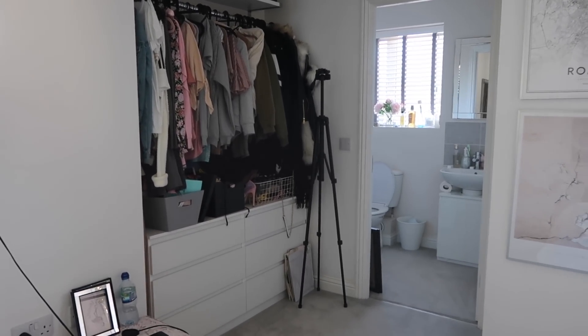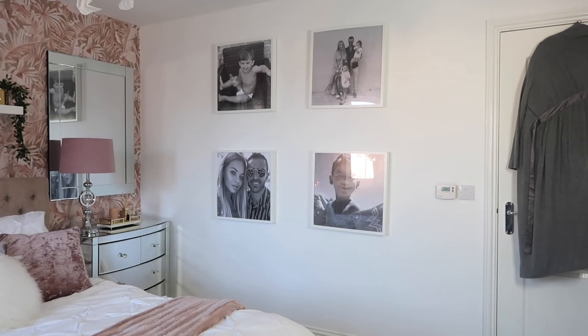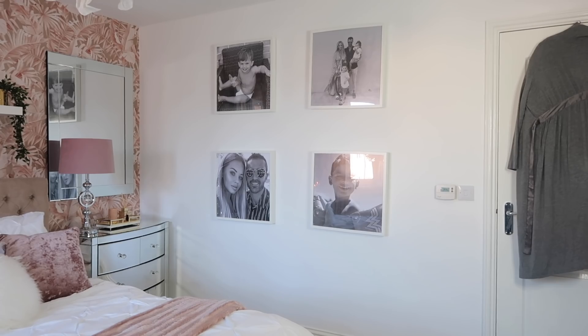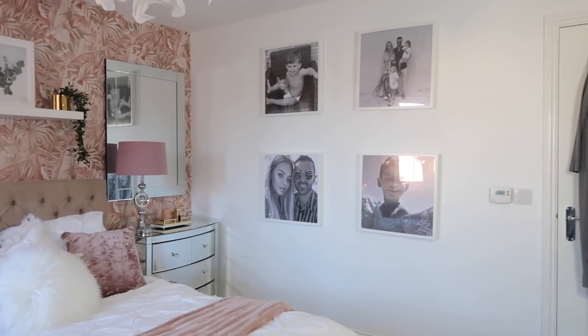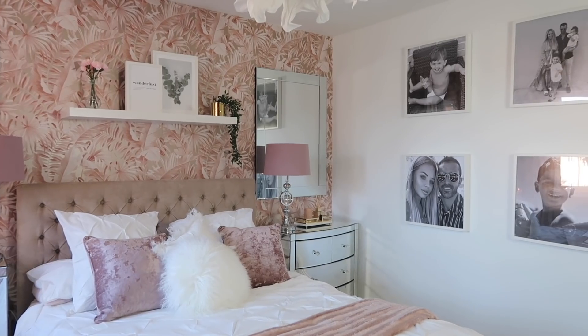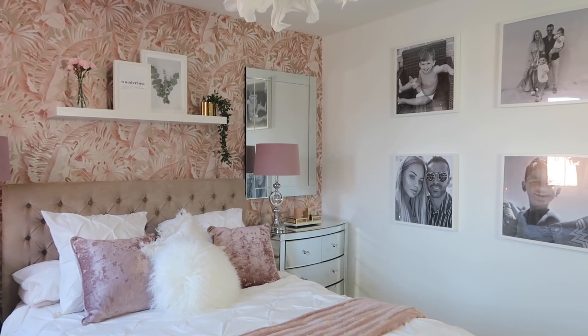Jordan actually painted all of the walls white before we wallpapered. Other walls in our house were an off-white called almond white, but I wanted them bright white so he painted all the walls bright white. We use Valspar paint which I really like and very much recommend. I then made this little gallery wall because this wall was looking a little bit plain. The frames are from IKEA and the prints inside are from Cewe Photo World. I'll link the sizes below as I get so many questions about them.